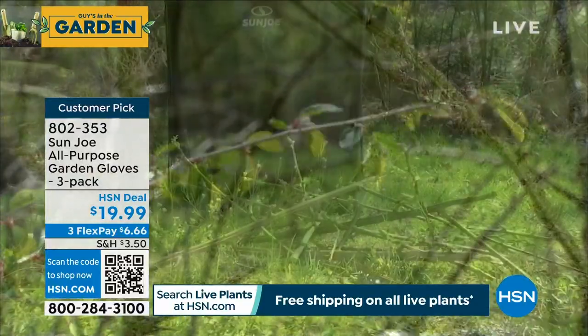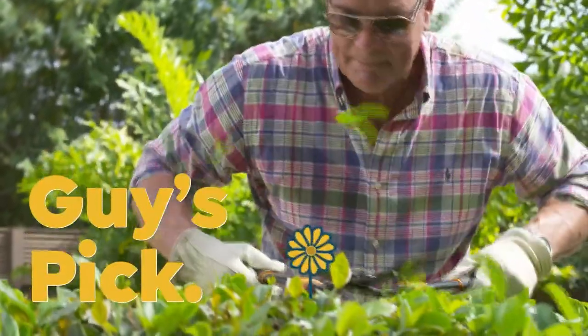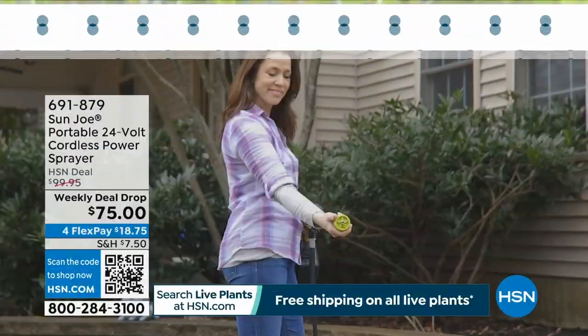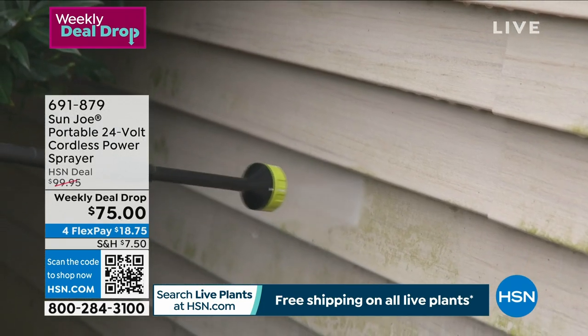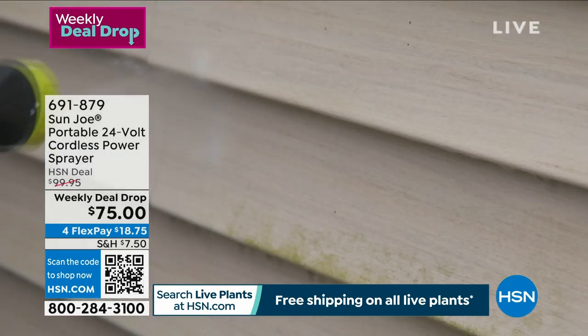This is my pick of the hour — the Sun Joe portable power sprayer. I was fascinated. I have a very similar version when it first came out, and I was so impressed because what this is going to do...